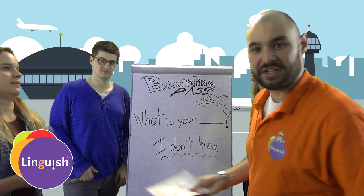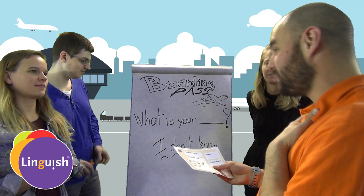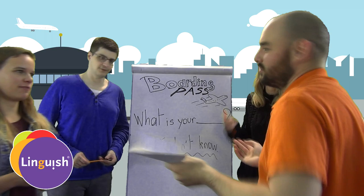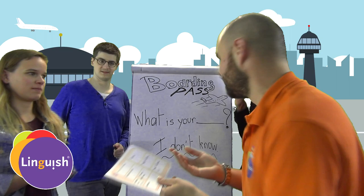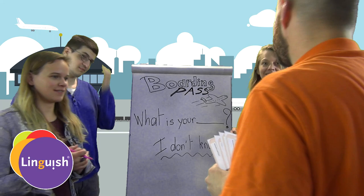What's great is that we can use a magic sentence. What is your airline? My airline is Linguish Air. Write it down. What is your flight number? My flight number is 94D. What happens if you don't have the information? You say: I don't know.